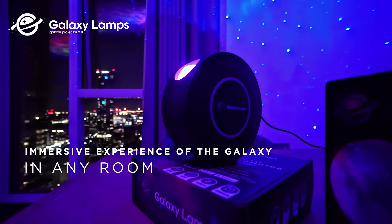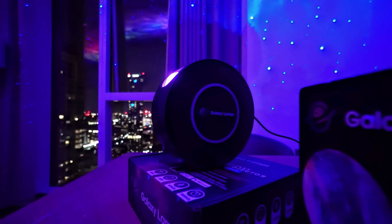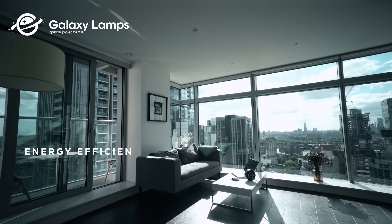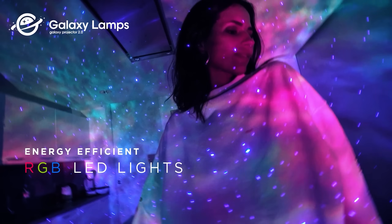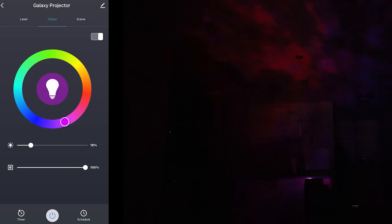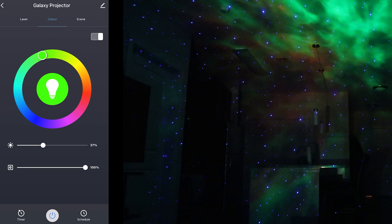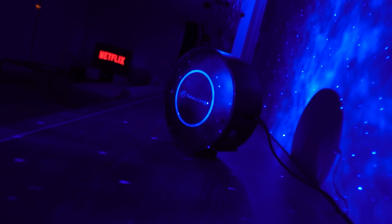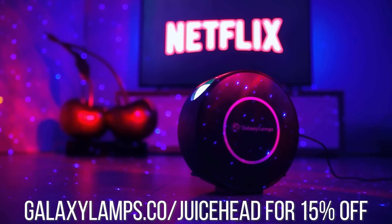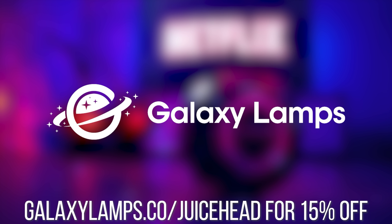The Galaxy Projector can single-handedly transform the atmosphere of an entire room, and it is that perfect last-minute gift for you or others. It features full RGB support, so you can have basically any color galaxy you'd like, but there are also brightness and intensity settings which give you some flexibility — creating a nice relaxing atmosphere or truly lighting up a room so you wake up feeling like you're actually in a galaxy. Your projector also supports Amazon Alexa or Google Assistant, and a handy three-stand system so you can control how the light is directed. You can go to galaxylamps.co/juicehead and use discount code juicehead for up to 15% off. Thanks to Galaxy Lamps for sponsoring this video.